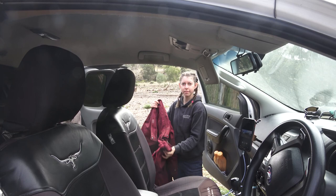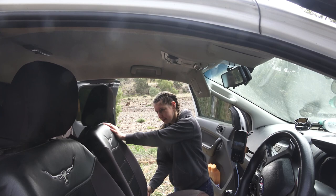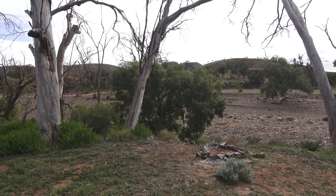We did a walk yesterday. Now we'll find somewhere else. But I have enjoyed this spot.